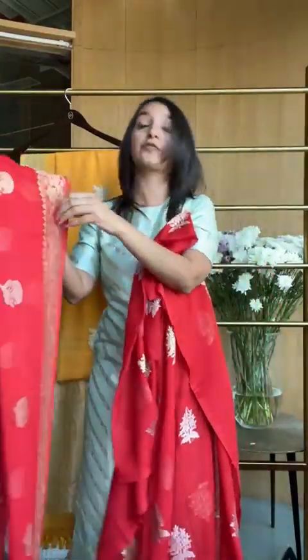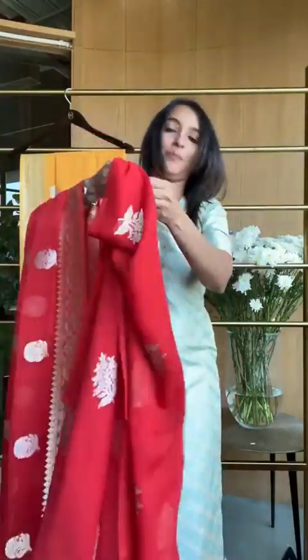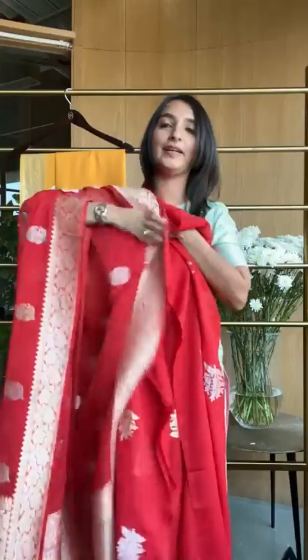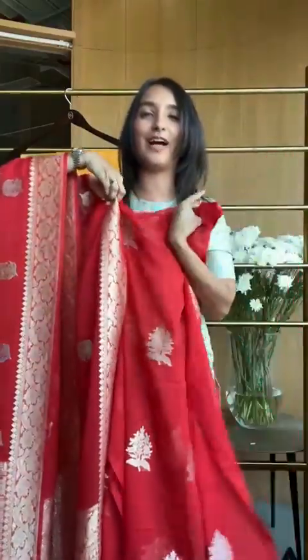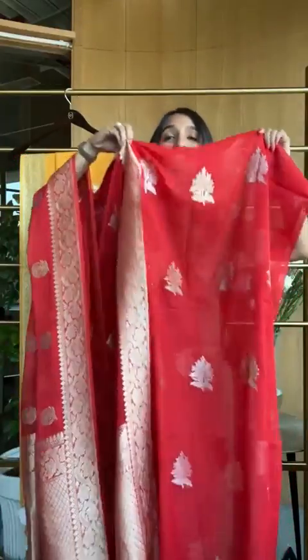I'm going to open the dupatta — of course you can fold it, which makes it really easy. Look at this dupatta opening up, and this look here. This is 34,800 for this suit set — here it is, this gorgeous shade of red. That's color one.